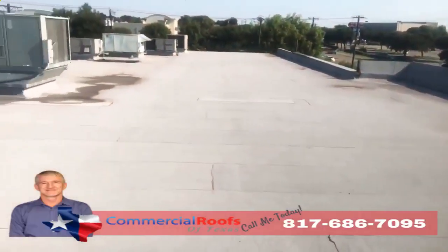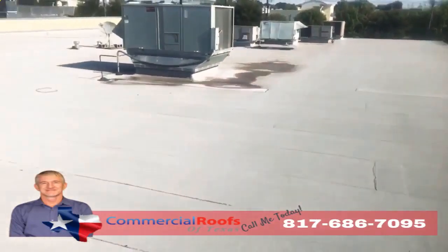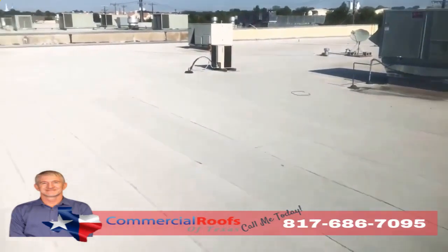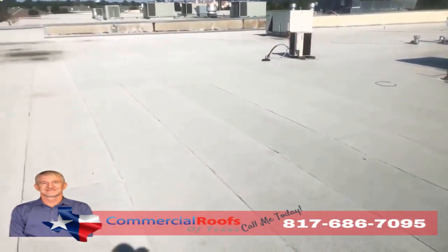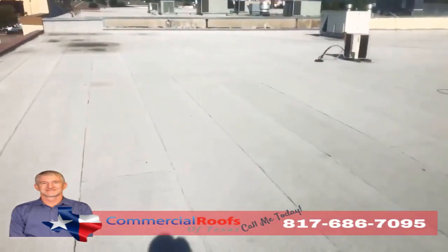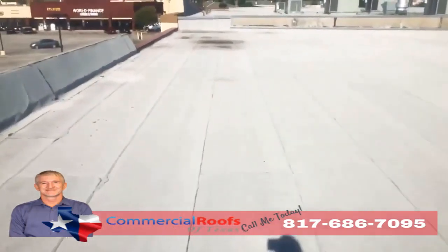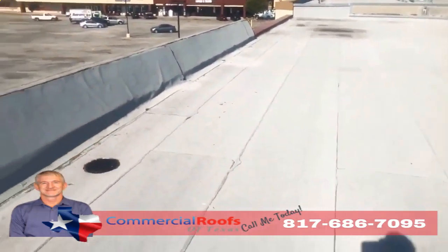This is Matt with Commercial Roofs of Texas, up here doing an inspection. The customer has a modified bitumen roof on a strip center, so they've got leaks. First thing I want to check for is granule loss from hail, from wind, any kind of storms coming through the area — because what happens is it knocks the granules off.